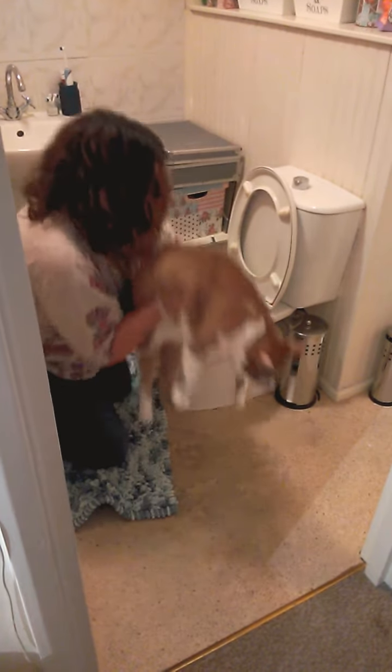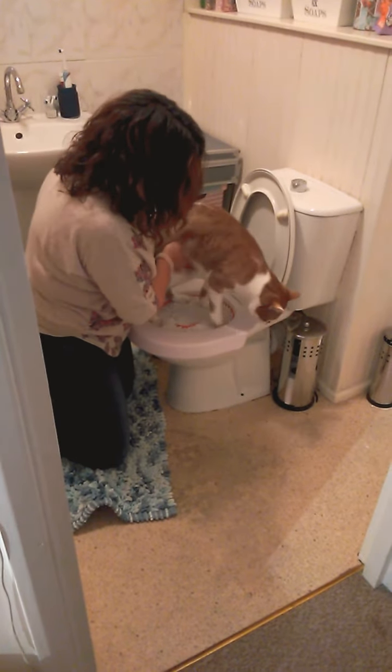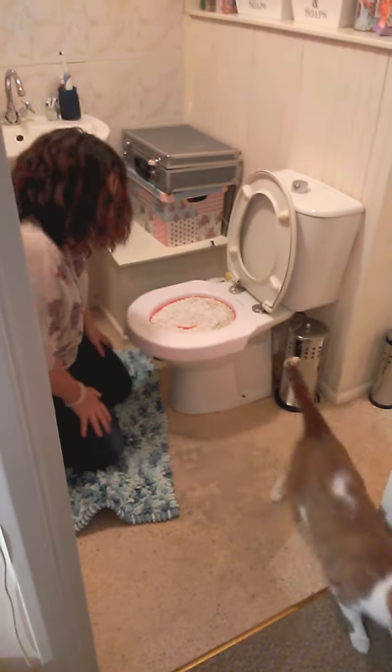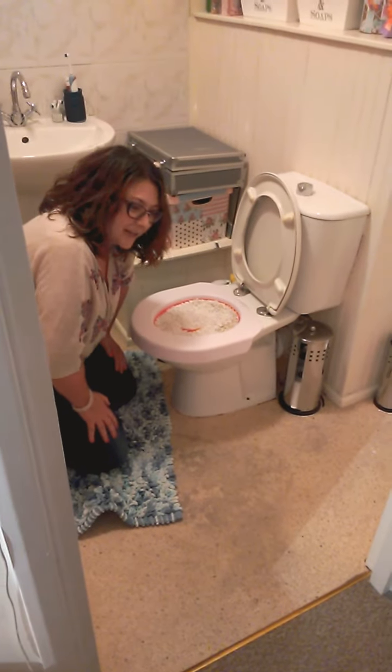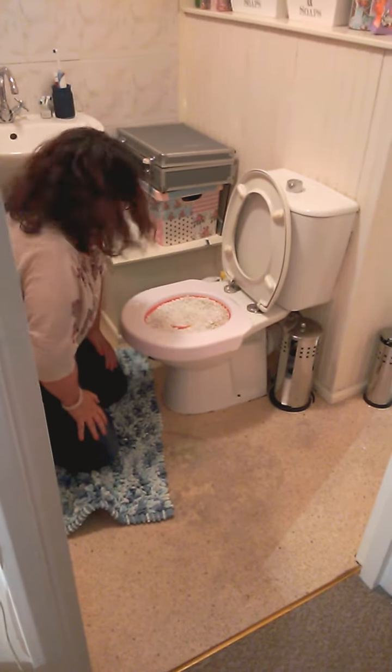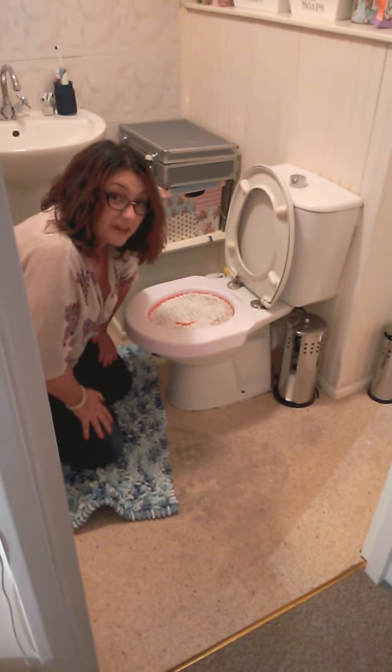Look, oh look what you've got! Oh yes! And the cat is on the toilet. I think he might take a while to get used to it. I'm going to leave it there. I'm going to go out now, and when I get back we'll see if he's been.